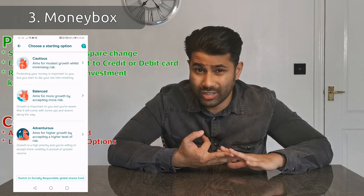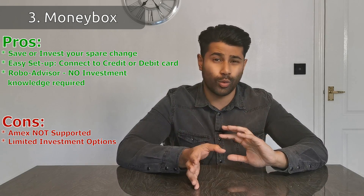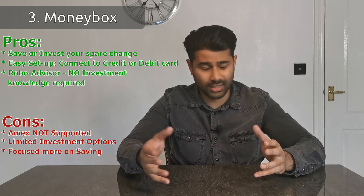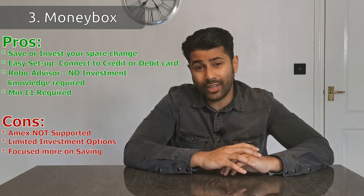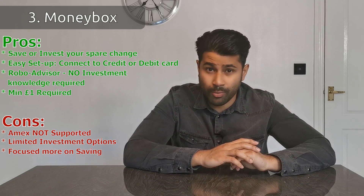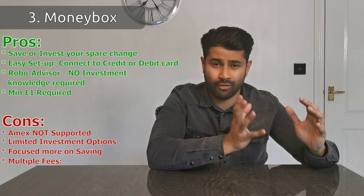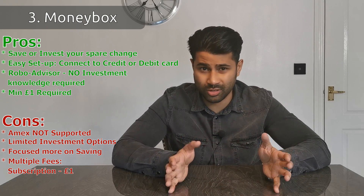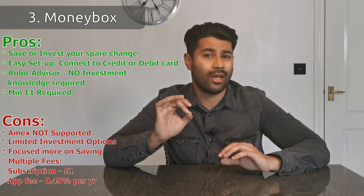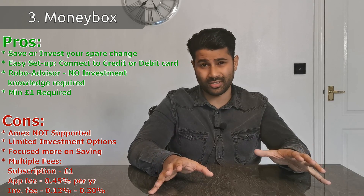Moneybox is more limited compared to Nutmeg and Wealthify — you can't set a goal for your investments, can't set a time period, and the number of portfolios and risk levels are quite limited. The app seems more geared towards saving rather than investing. However, you can invest as little as one pound. For fees: there's a £1 per month subscription fee for the investments component, an annual 0.45% platform fee, and investment charges averaging around 0.12% to 0.3%.